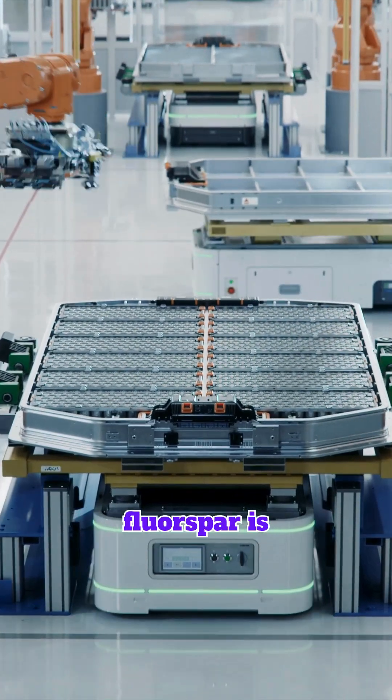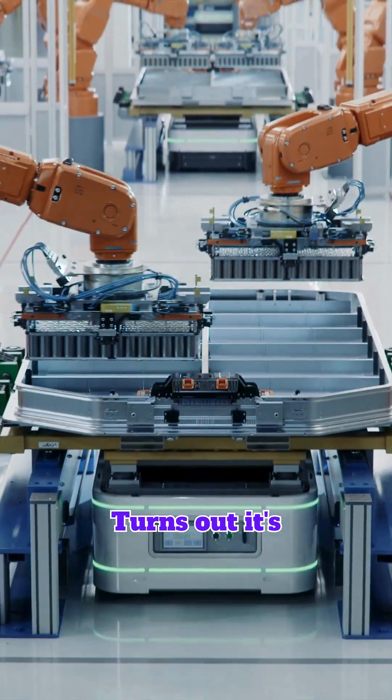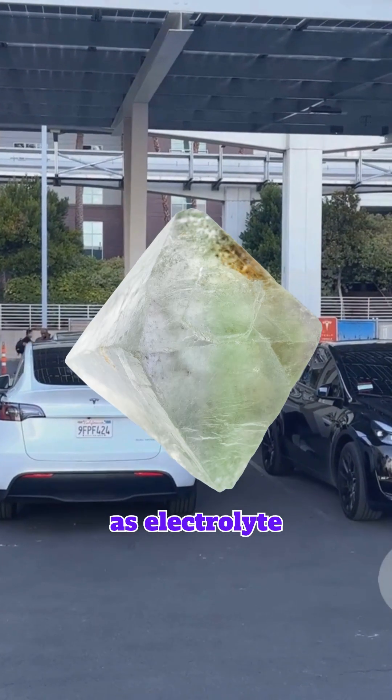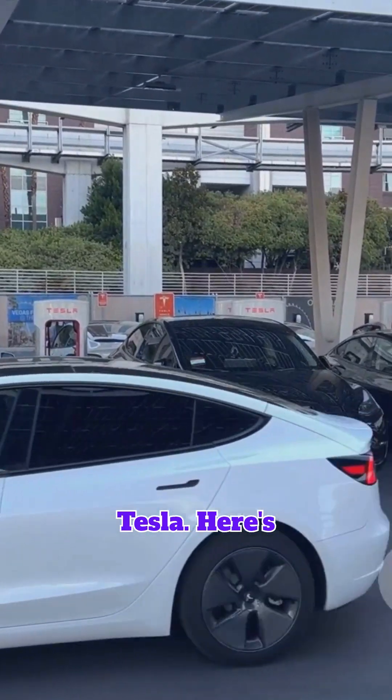Am I the only one that didn't know Fluorspar is essential for making EV batteries? Turns out, it's Fluorspar that is used as electrolyte for virtually all lithium and LFP batteries behind the biggest names like BYD and Tesla. Here's why investors should be paying attention.